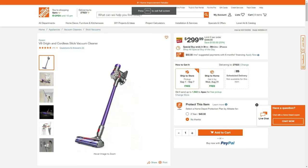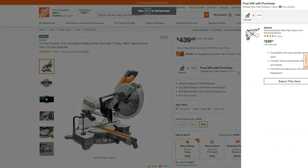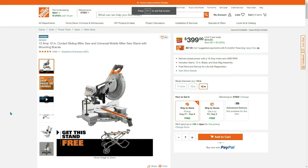We have $100 off your V8 Origin cordless stick vacuum cleaner. The next best price is actually $380 on Amazon and that's refurbished — brand new for $100 off. You can hack this down to $280 right now when you select the miter saw stand mounting braces.